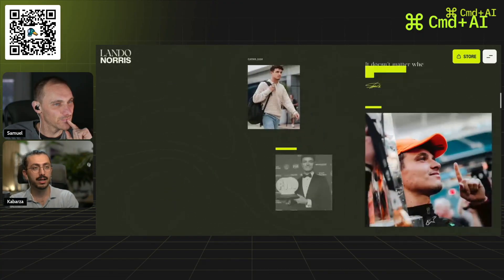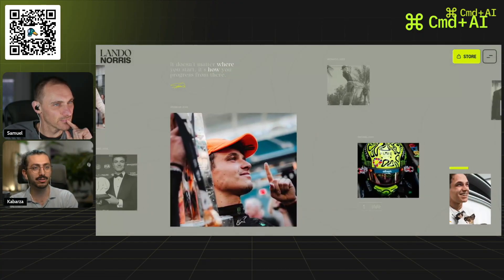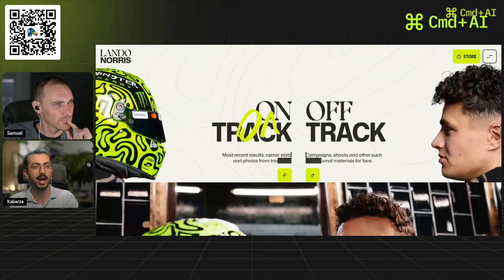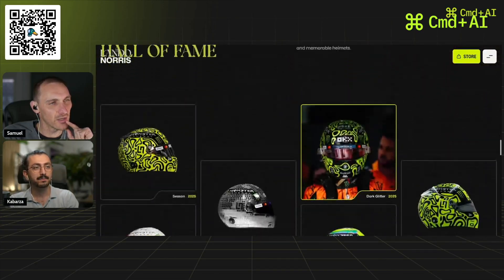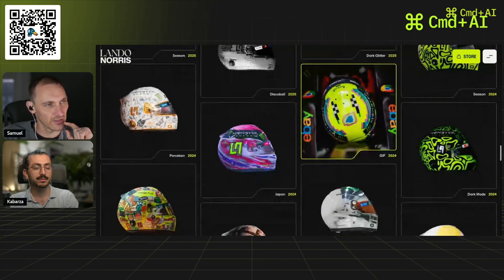If you scroll down you get a WebGL calendar of sorts. It's quite impressive how smooth everything feels — it's really performant. That said, I don't like the scroll hijacking; I've never liked scroll hijacking.